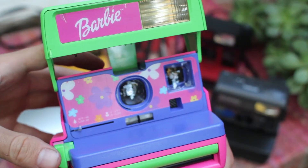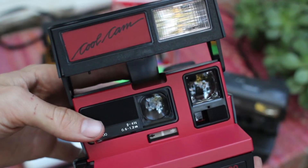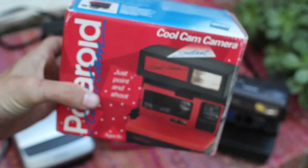This is the Barbie Polaroid, pretty pink. The Polaroid CoolCam in red — it's got this strap and that one came with a box and this is in pretty great condition.